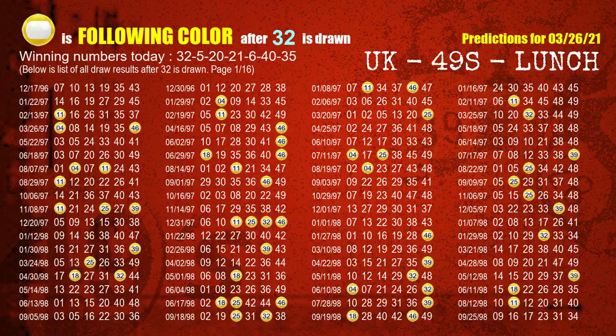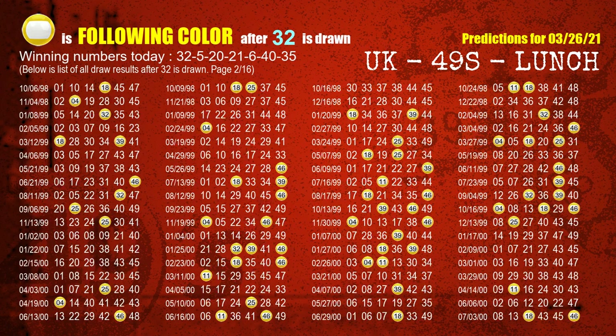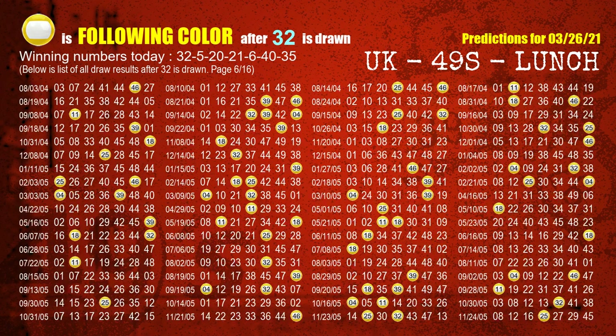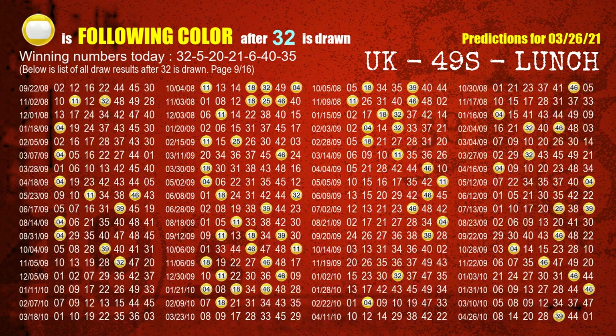Besides following ones, we need more clues for winning numbers of the next draw, so we will find out the most drawn ball color through today's result. Following ball colors refer to the color of those numbers being picked on the next draw after this one. The first winning number is 32. We list all draw results after a draw with 32 as a winning number. The most frequently following color is yellow when 32 is the winning number in the last draw.